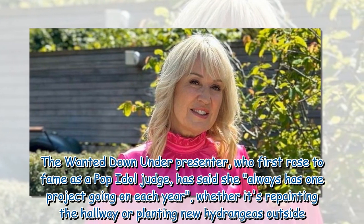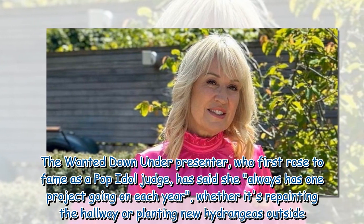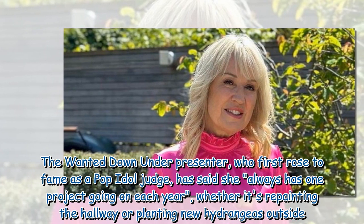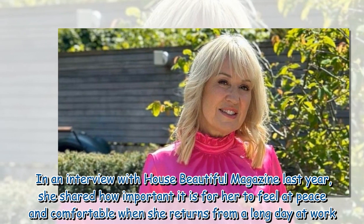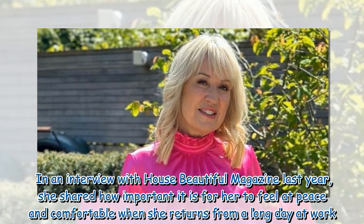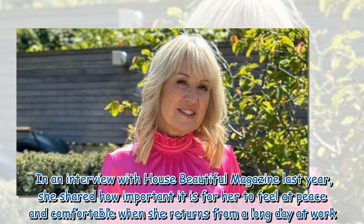The Wanted Down Under presenter, who first rose to fame as a Pop Idol judge, has said she always has one project going on each year, whether it's repainting the hallway or planting new hydrangeas outside. In an interview with House Beautiful magazine last year, she shared how important it is for her to feel at peace and comfortable when she returns from a long day at work.